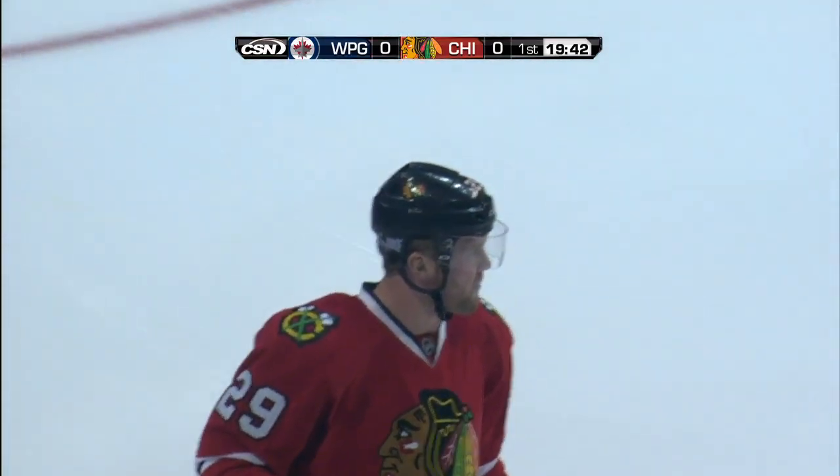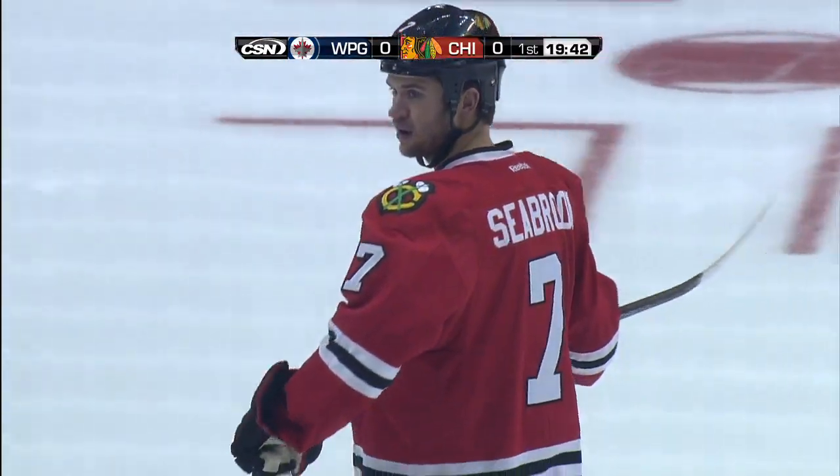You can check out the starting lineups tonight. They're brought to you by Jack Daniels, and they'll be at the top of your screen.